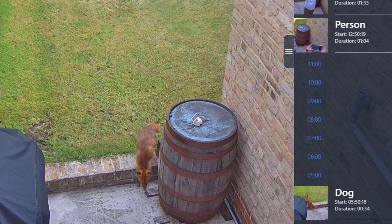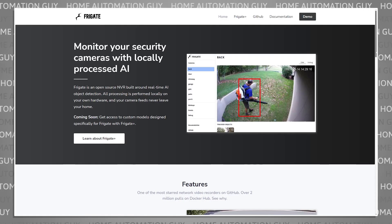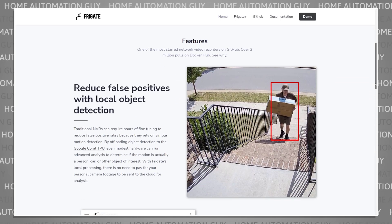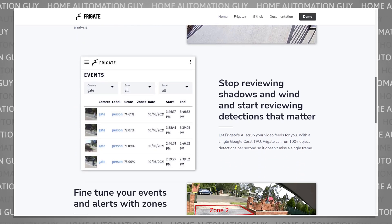Frigate is a free-to-use NVR, which stands for Network Video Recorder, that can be installed on an old computer or a NAS using Docker or as a Home Assistant add-on. It uses AI, running locally on your computer, to make sense of what your camera is looking at and only alerts you when it's something you care about, not wind blowing leaves on trees or shadows passing over your garden.